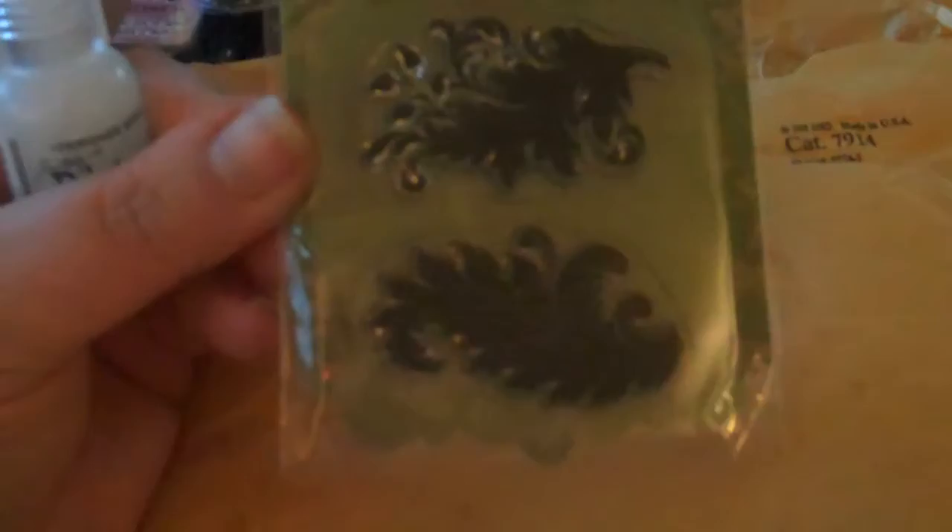Roxy had a video on this a couple weeks ago, maybe a week ago. There's something else in here — there's two more things! She sent me a Prima clear stamp with bling — I don't have this one either — and my favorite rock candy stickles. Thank you Roxy, you went above and beyond!